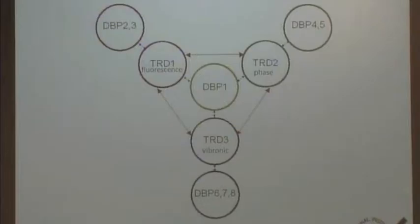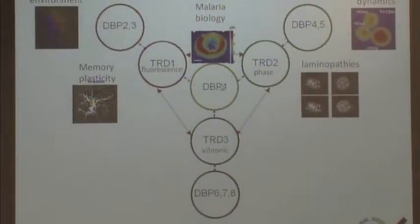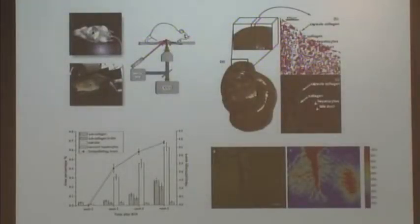To give you a general idea of how these centers work, they typically have different types of core activity development such as fluorescence, phase, and vibrational spectroscopy. We are using these technologies to solve different biomedical problems. For example, we combine all three techniques to look at malaria biology, and we combine fluorescence and phase microscopy to look at the cancer environment. We cover a fairly broad range of biomedical problems from the molecular level to the tissue level.